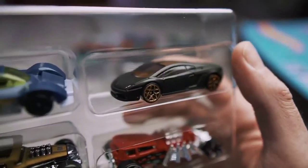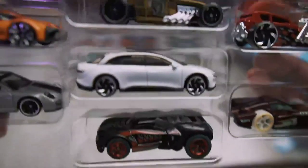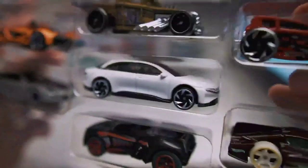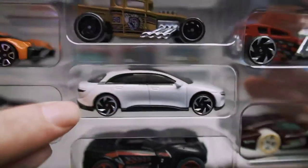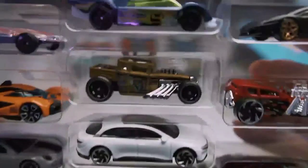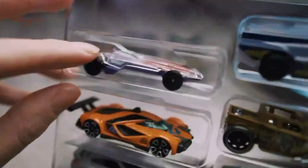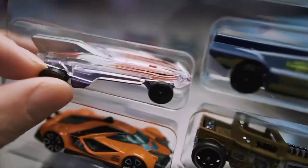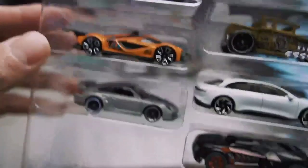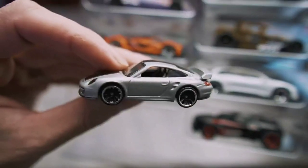I got a Lambo — nice. So a lot of these cars are going to be real cars that you can see in real life. What is that? I think that's an electric car company — Neo maybe, or Lucid? And then some of these cars are going to be totally unique, like this futuristic wedge race car or something — really cool.